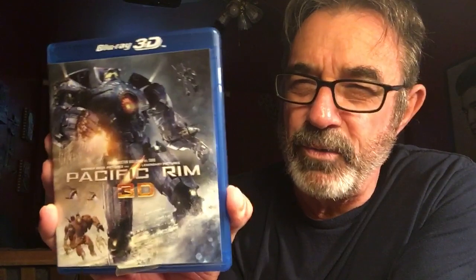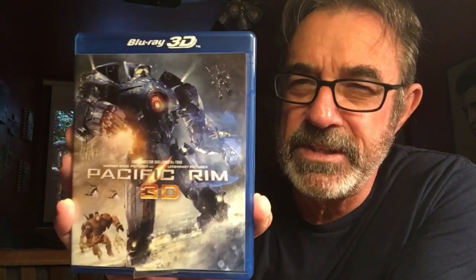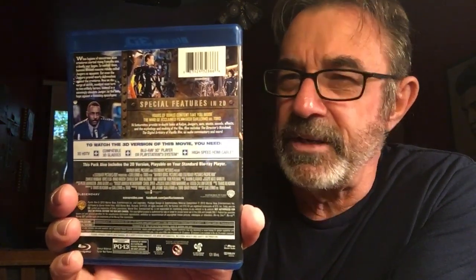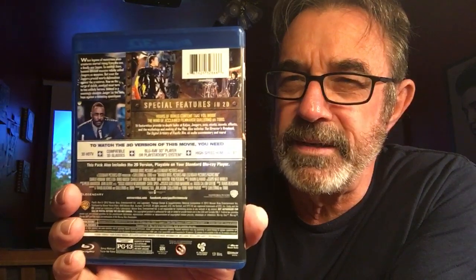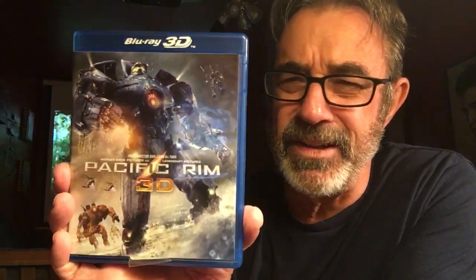Number 5: Pacific Rim 3D. You have to see this full screen, all its glory. I'm telling you right now, this could have been one of the number one 3D movies of all time. You got to see the colors in this, you got to see this full screen — the battles, everything makes sense, you can follow it. I like this much better than the Transformers.